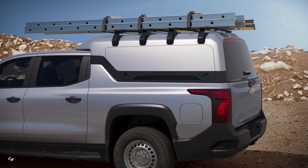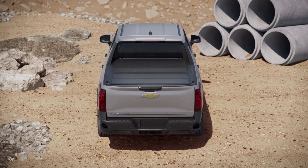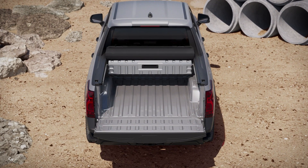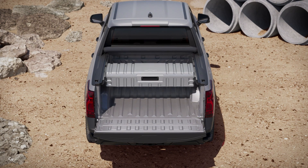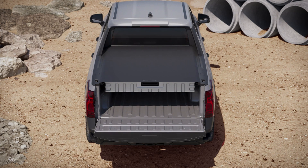The Silverado EV will be assembled with domestically and globally sourced parts at GM's Factory Zero, Detroit Hamtramck Assembly Center, a facility repurposed and retooled with a $2.2 billion investment devoted to EV production.